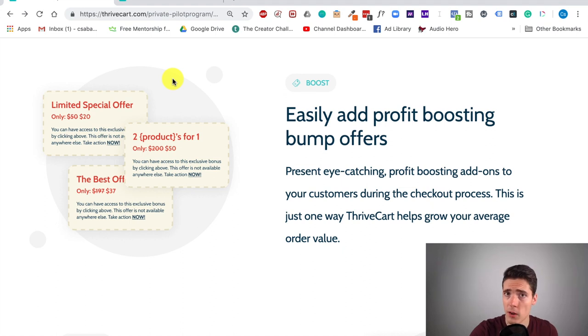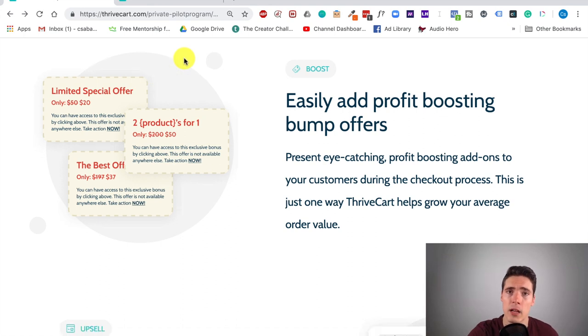One of the things that a lot of checkout solutions miss — and I know this because I also use Teachable, and Teachable's checkout doesn't allow this — is bump offers. Bump offers have been used for quite a while now, but they still convert. The latest research shows that around 40–50% of people take the bump offer. So if you sell something like a lower-priced product for $37 and you have a bump offer for another $20 or $40, then around 30–50% of people will take it. Think about how that increases your average order value — it's implemented really well in Thrivecart.